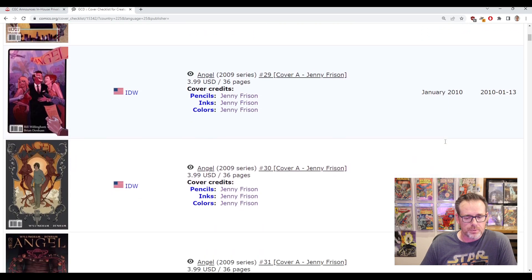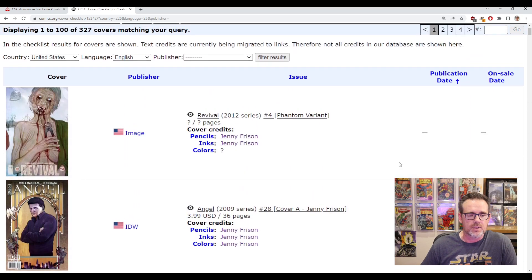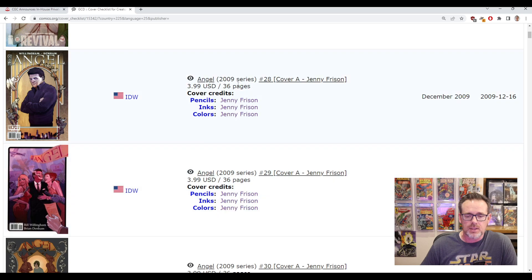I'm just going to scroll through and give you an idea. This information is valuable in a number of ways. Obviously we're looking for books done by a creator, but what kind of books are we looking for? The first thing is visually, as I scroll through, I'm looking for covers that pop — great colors, the figure work, or covers where you can quickly identify that's a Jenny Frizen cover.